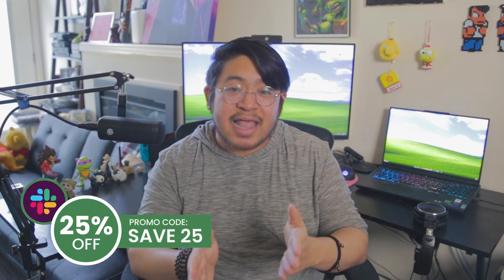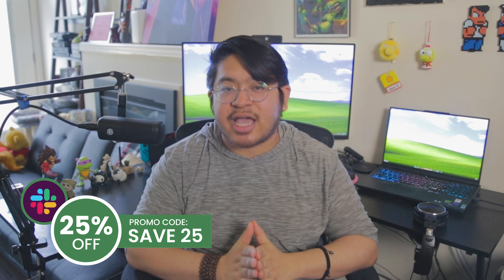I use Slack every single day that I work, and I use its integrations with my Google Calendar, Leapsome, and Monday.com. You can access this Black Friday deal for Slack by using the code SAVE25 at checkout.